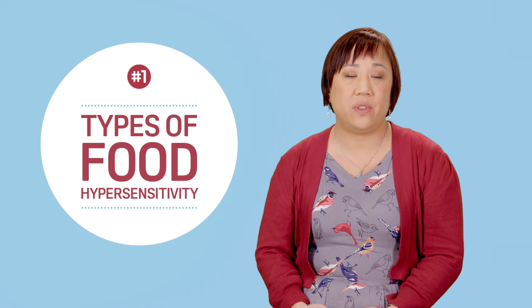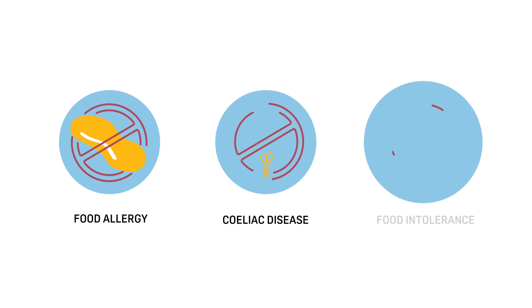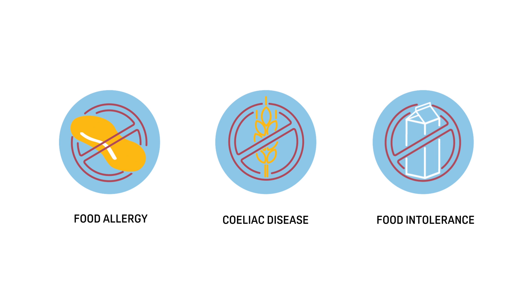There are different types of food hypersensitivity. Food allergy, celiac disease and food intolerance are three examples.